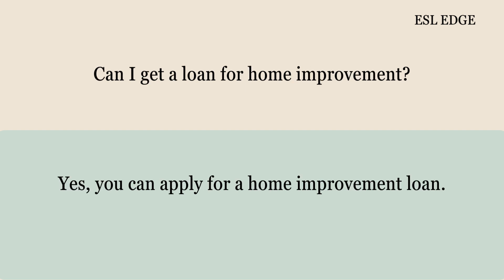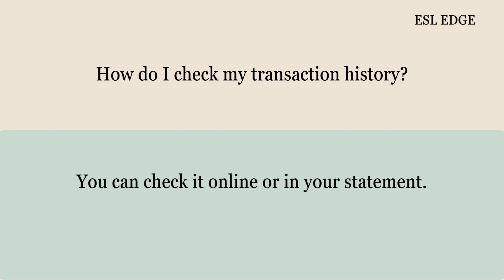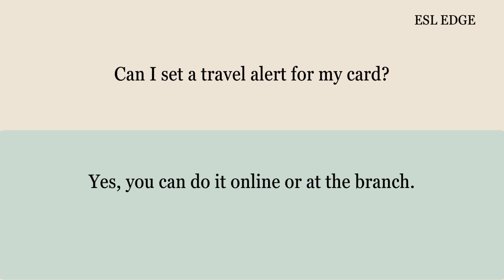Can I get a loan for home improvement? Yes, you can apply for a home improvement loan. How do I check my transaction history? You can check it online or in your statement. Can I set a travel alert for my card? Yes, you can do it online or at the branch.